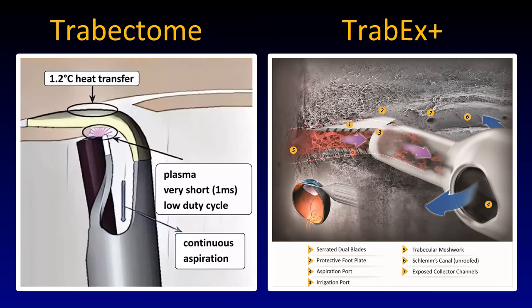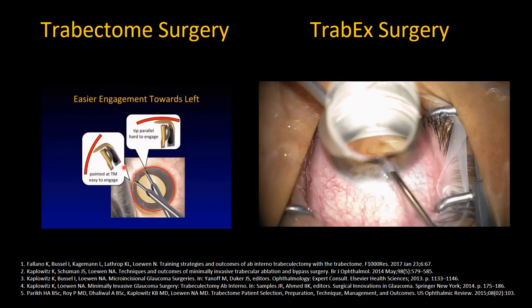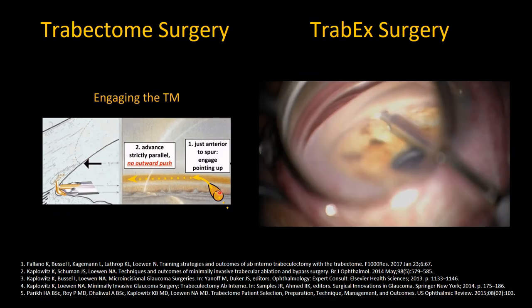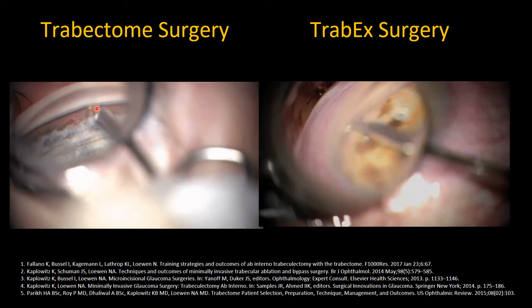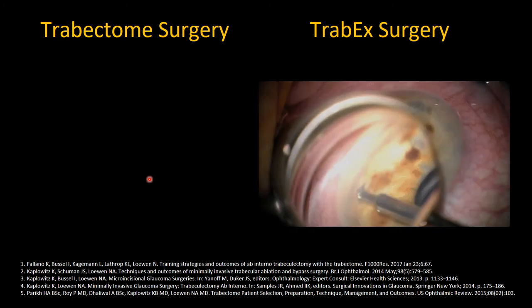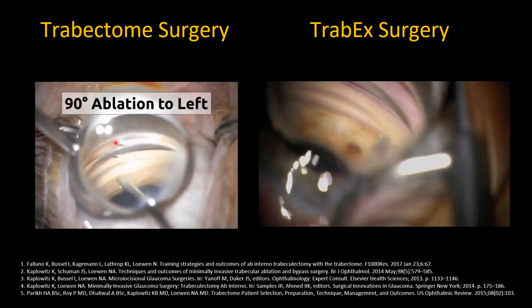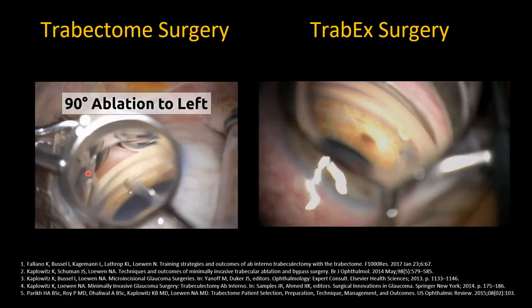I've used the Kahook Dual Blade in many patients — it has smooth ramps, so you displace the meshwork, which also works. But with the Trabax you can aspirate a truly cut strip, which may have certain advantages. The biggest difference is the irrigation-aspiration, which affords a great view. Trabectome surgery: insertion through a temporal clear corneal incision, then the trabecular meshwork is engaged at an acute angle. Tip pointing up slightly to poke into Schlemm's canal. This is easier to learn with pigmented meshworks — in non-pigmented meshworks, it's harder to see. A common beginner mistake is to confuse this with the ciliary body band, which is painful, bleeds, and provides no flow.